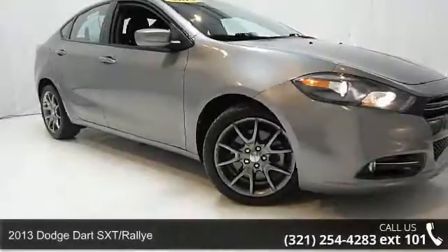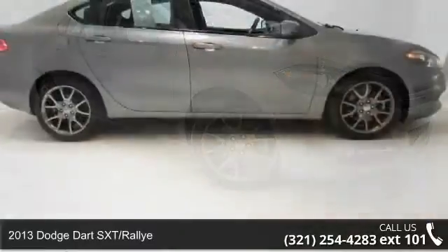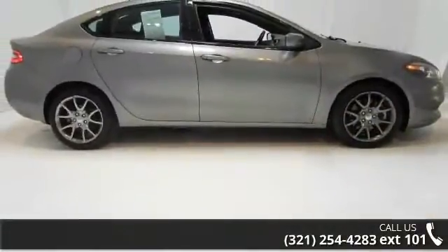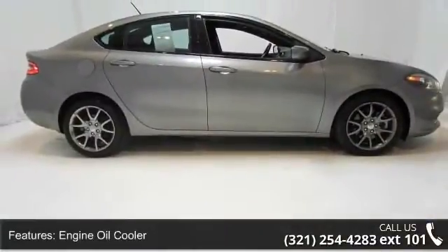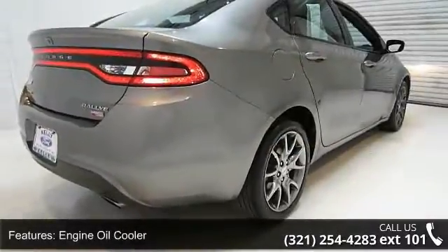Check out this 2013 Dodge Dart SXT Rally. If you are looking for a first-rate auto, this one could be yours today. This vehicle comes with a reliable 4-cylinder engine connected to a smooth shifting automatic transmission.